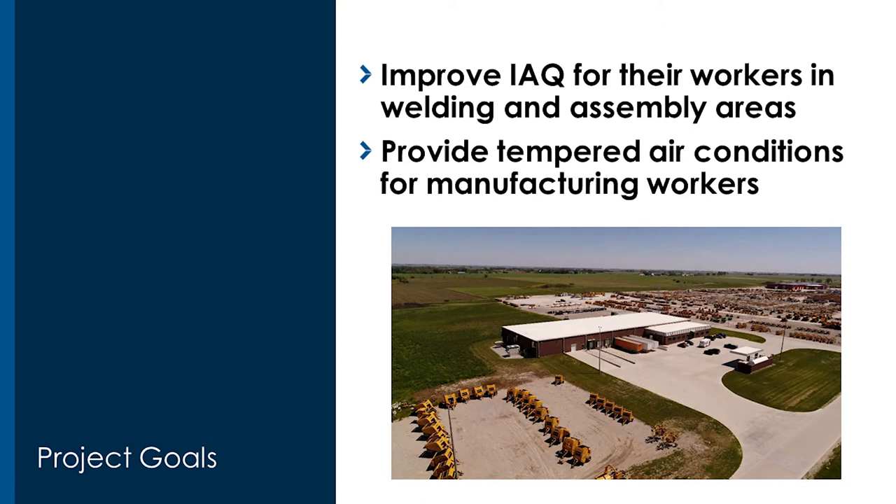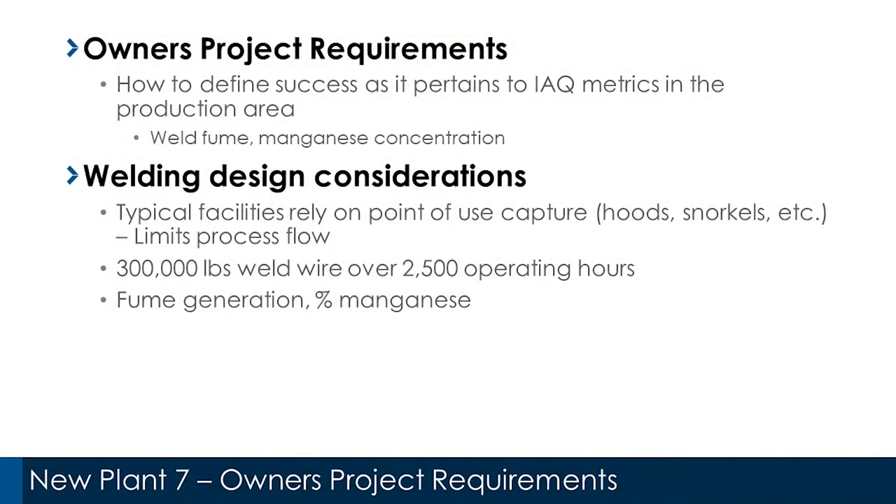One of the main goals was to improve working conditions, so we decided to do a tempered air system inside the manufacturing facility — something really uncommon for facilities of this size. Knowing this is a heavy manufacturing environment, we estimated we would burn about 300,000 pounds of welding wire annually. We wanted to condition the space, meet safety standards for manganese levels, and do this without special weld helmets or snorkel extraction systems that would inhibit flexibility.